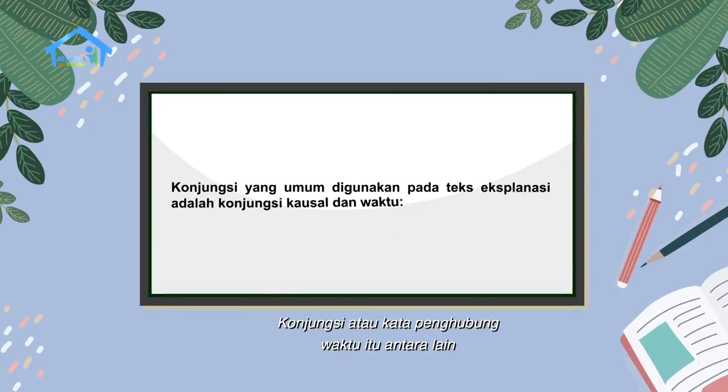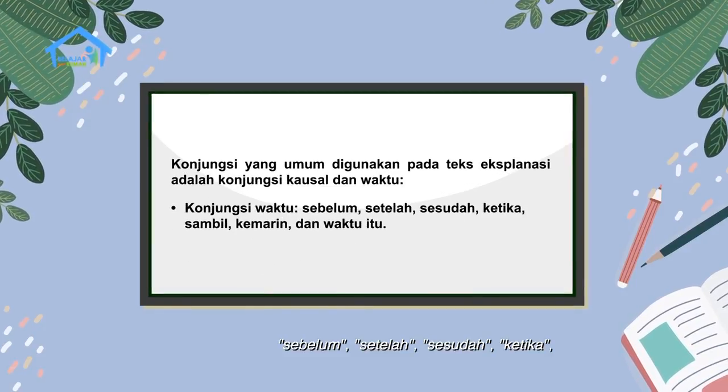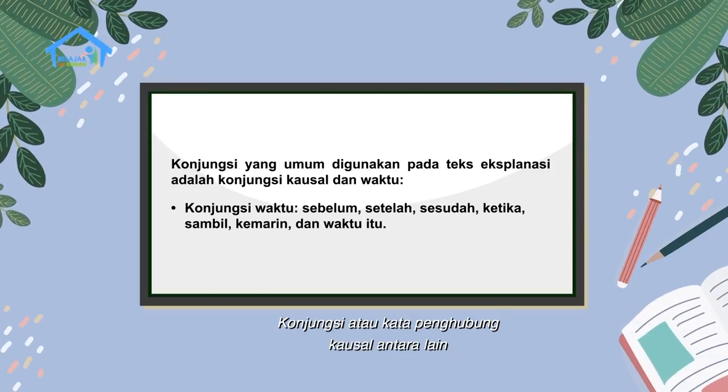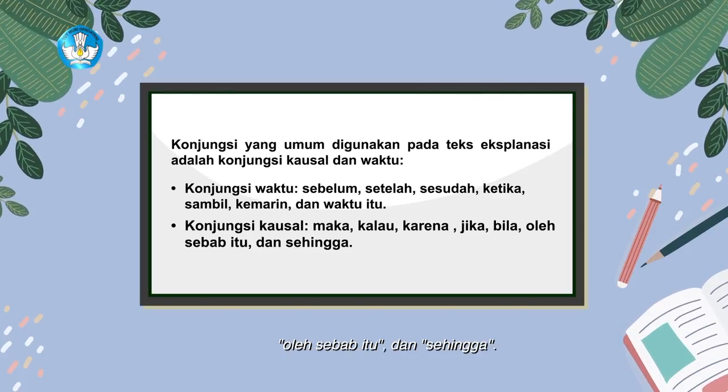Konjungsi atau kata penghubung waktu itu antara lain sebelum, setelah, sesudah, ketika, sambil, kemarin, dan waktu itu. Konjungsi atau kata penghubung kausal antara lain maka, kalau, karena, jika, bila, oleh sebab itu, dan sehingga.